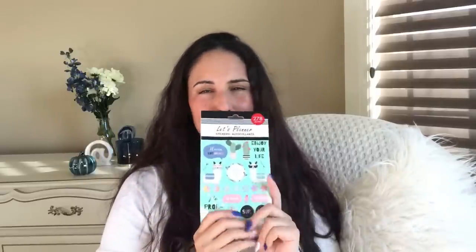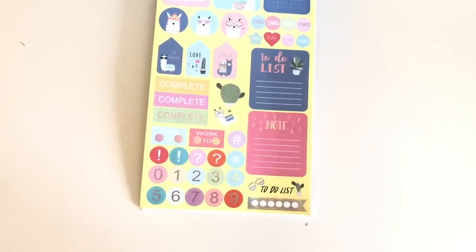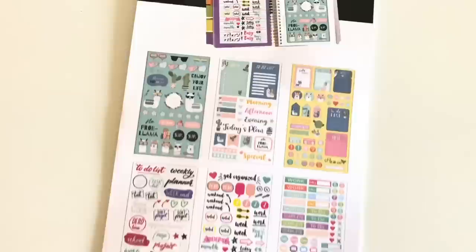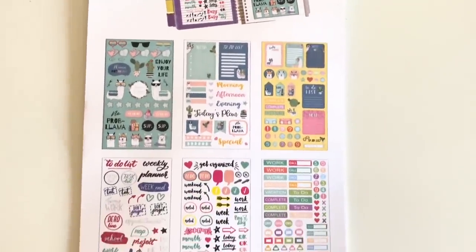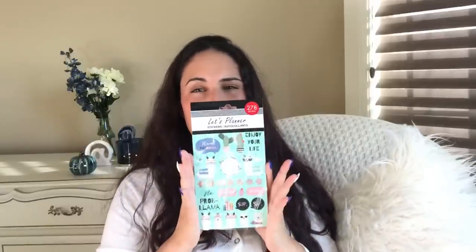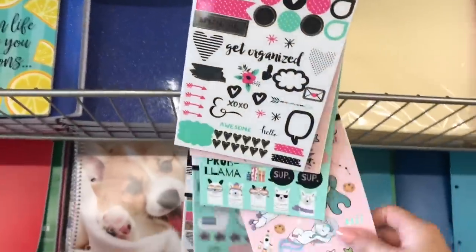I got some planner stickers. I did not need stickers, and I've been so good not buying all the stickers because there are so many new ones. But to be honest, I haven't been very good at using the ones I currently have from Dollar Tree, so I'm trying to hold off. But these I couldn't pass up. There were such cute stickers — they had a set with llamas, another set with unicorns, and I forget what the other ones were. If I have some video footage, I'll put it up on the screen.